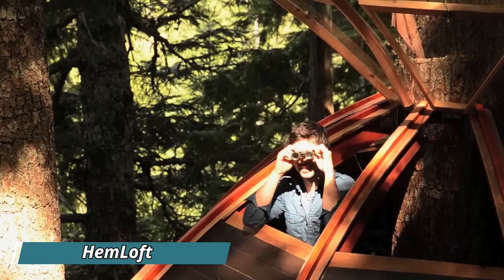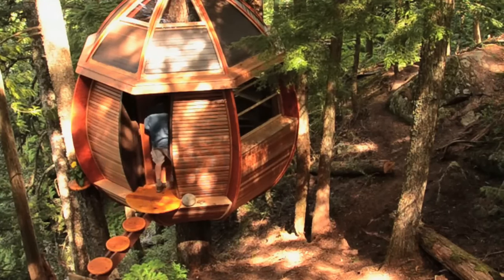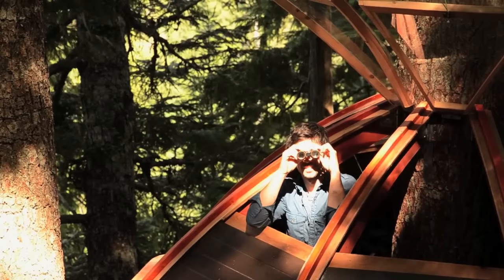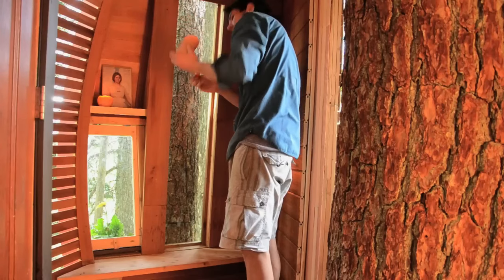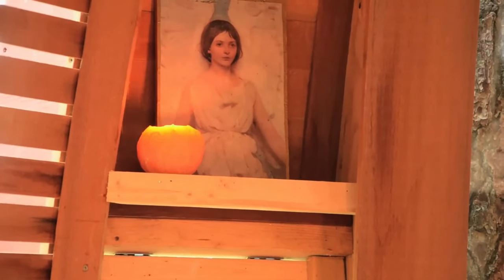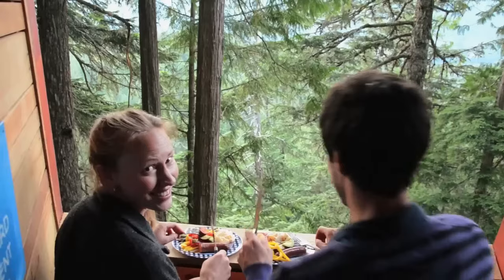Hidden deep in the woods, the Hemloft proudly claims the title of the most authentic treehouse. Distinguishing itself from structures merely touching the tree trunk, the Hemloft is genuinely built into a tree, relying solely on the trunk for support without extra reinforcement. Surprisingly spacious, it houses a bedroom, a cozy kitchen, and extra comforts like spots for flowers, an upper part for panoramic views, and a sliding door.